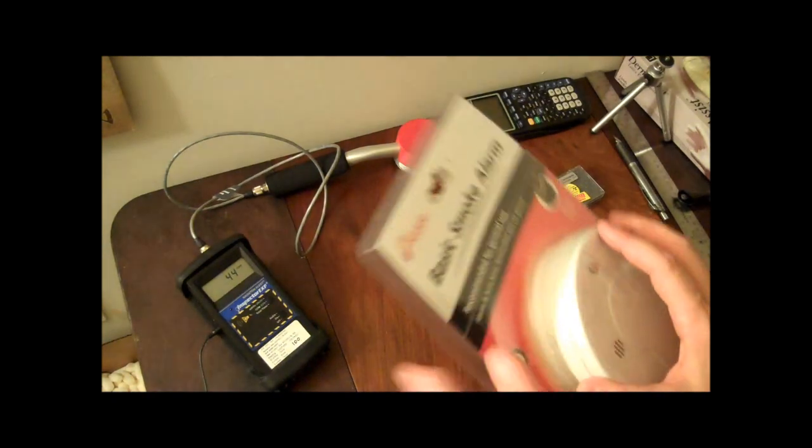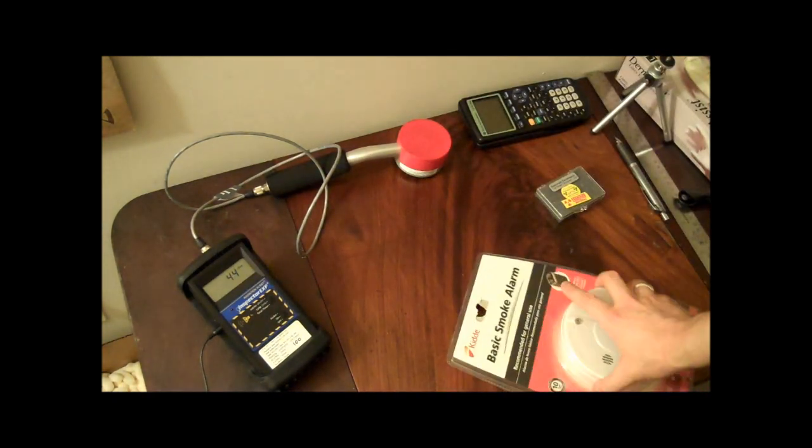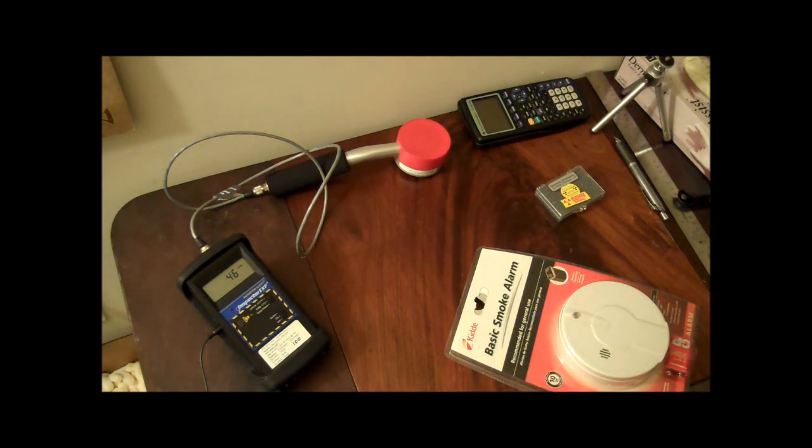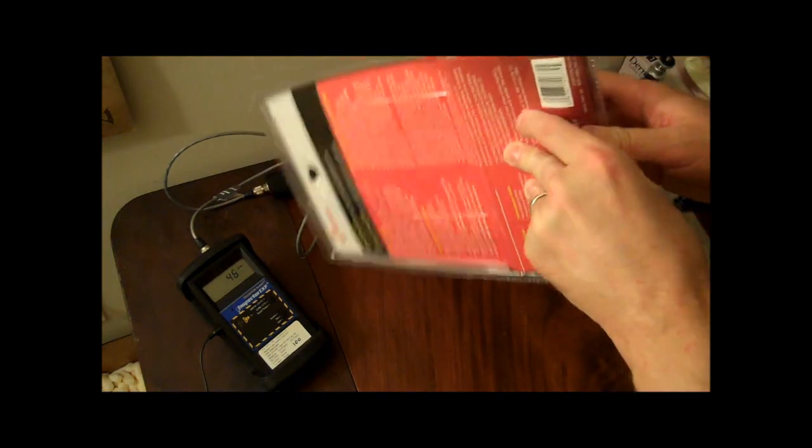Let's see if we can detect it. I just want to see if I can detect it a little bit without pulling it out, because I don't want to get it all over the place. As you can see right here, my counter is registering about 46, 44 — it'll go all over the place. But statistically it works out to about 38 counts per minute. Alright, let's pop this sucker open and see if we can detect anything.